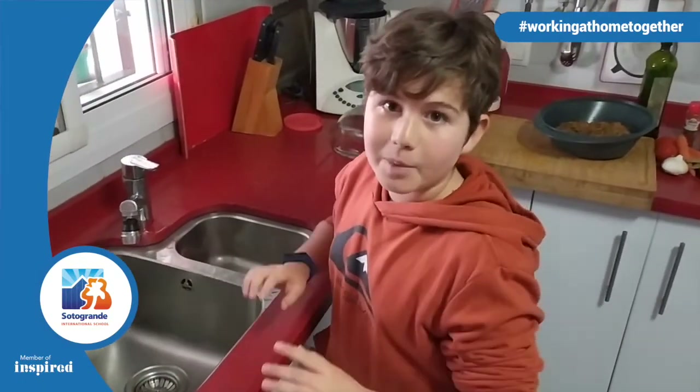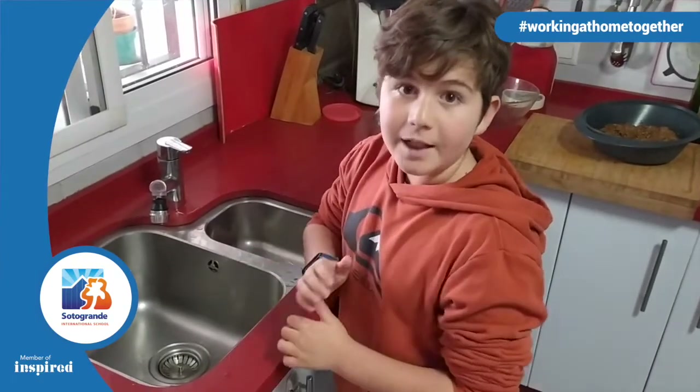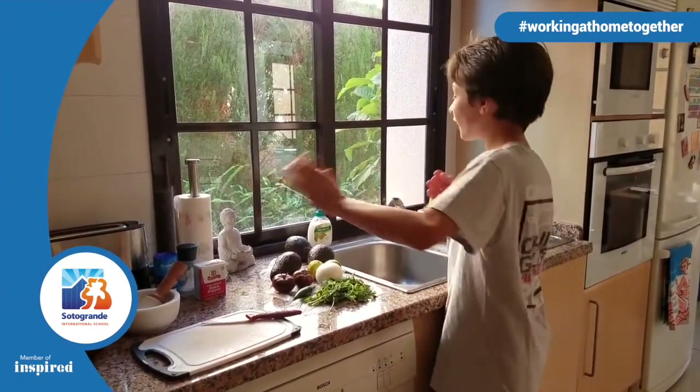Okay, so first, before you do the recipe, you need to have everything clear, everything tidy, and wash your hands. First off, we always have to wash our hands.